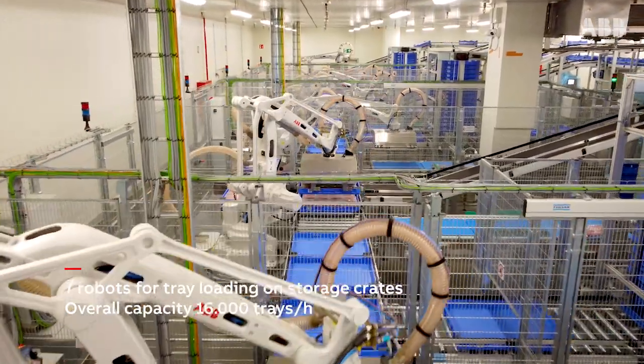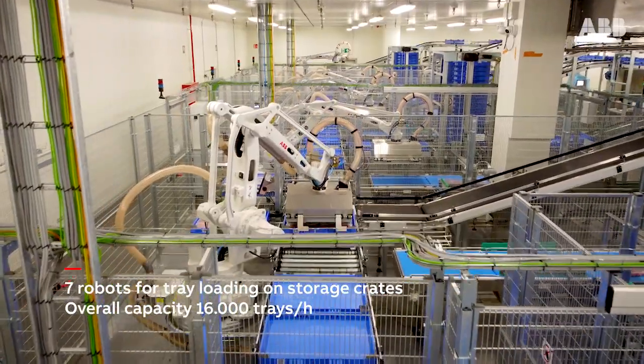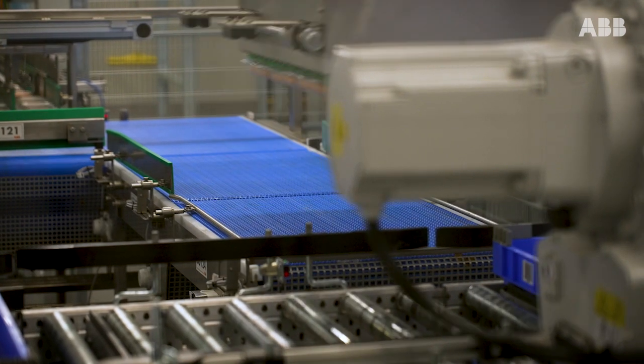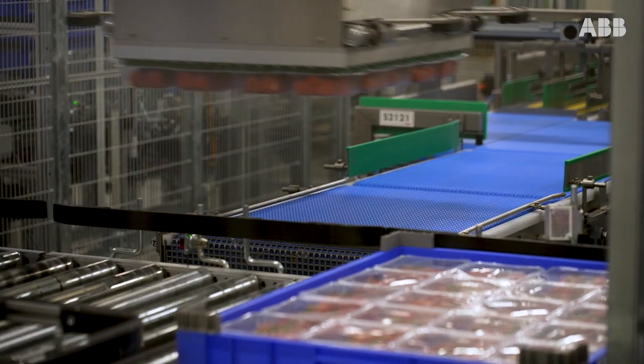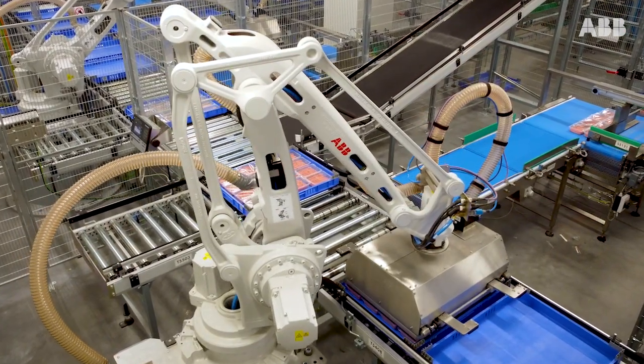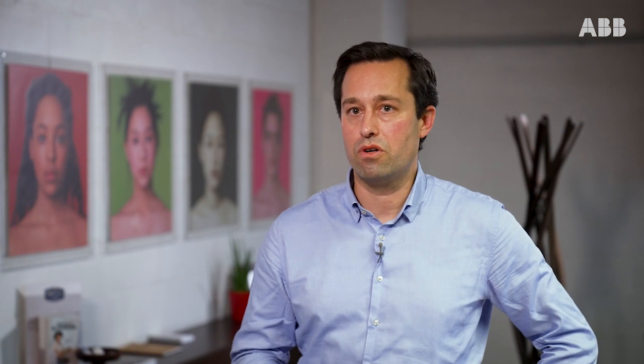Second of all, technology has evolved a lot during the last year, so we want to meet consumer demands. Our consumers demand that top service, that top quality, top control of labeling, etc. Thanks to the robotic solution from ABB, we are able to offer that service to our clients.